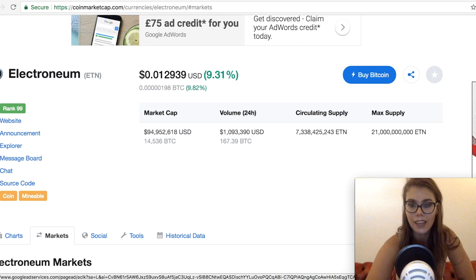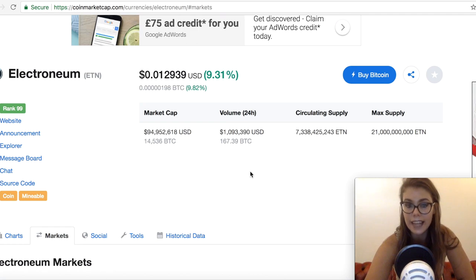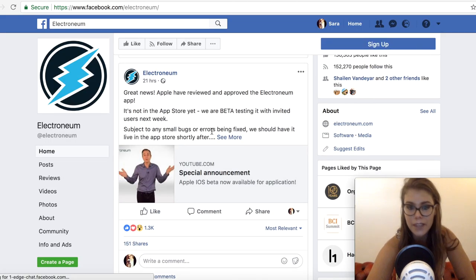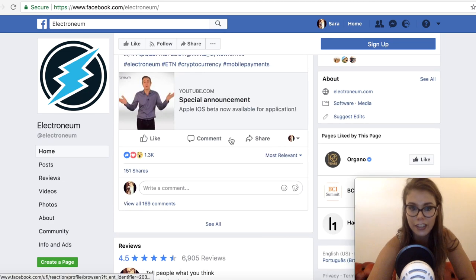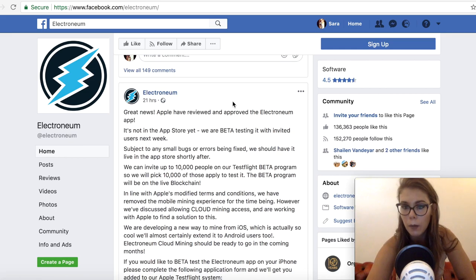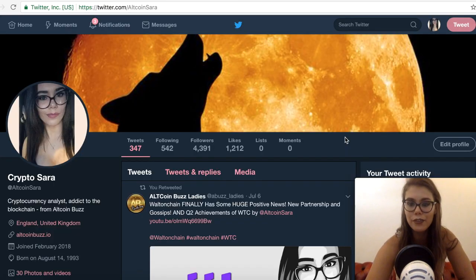Personally Sarah is quite excited about Electronium, invested or not — this is a move the community has been waiting for. It's great to see they are making progress, because Sarah had worried they completely forgot about Apple users since there had been no updates for a long time, making her very worried. Now she can see they've just been busy working on it. There is also a special announcement video from the team explaining it all.